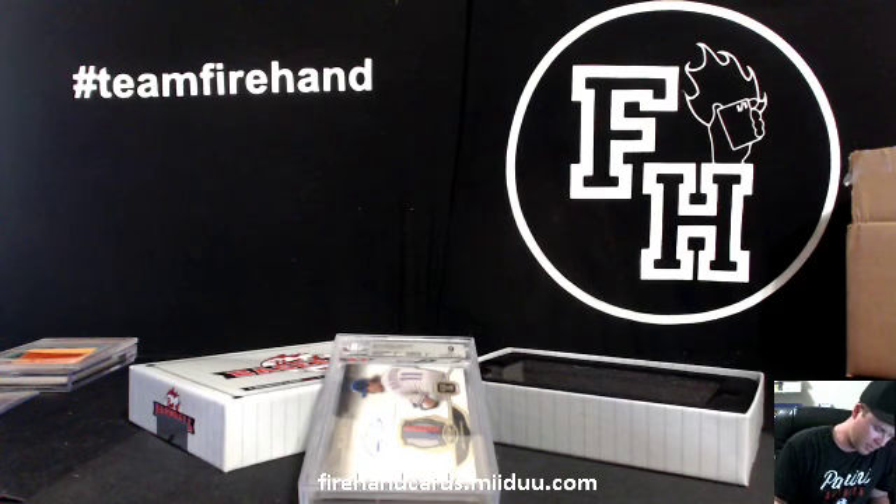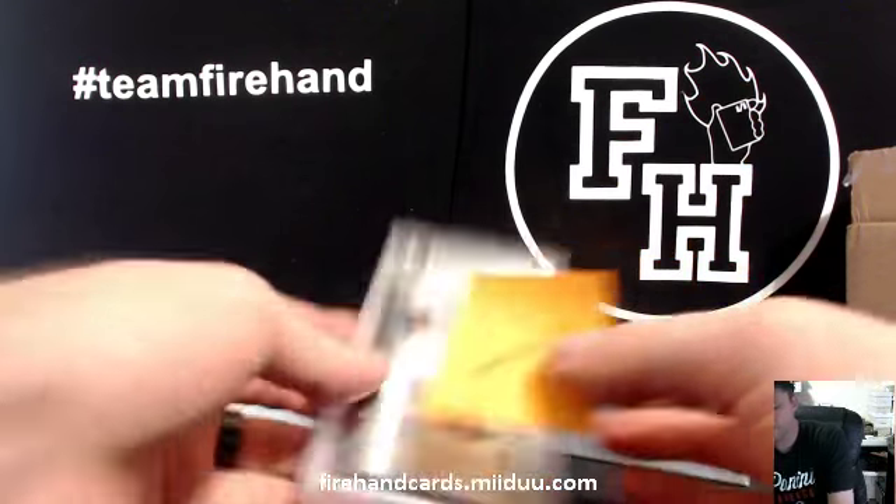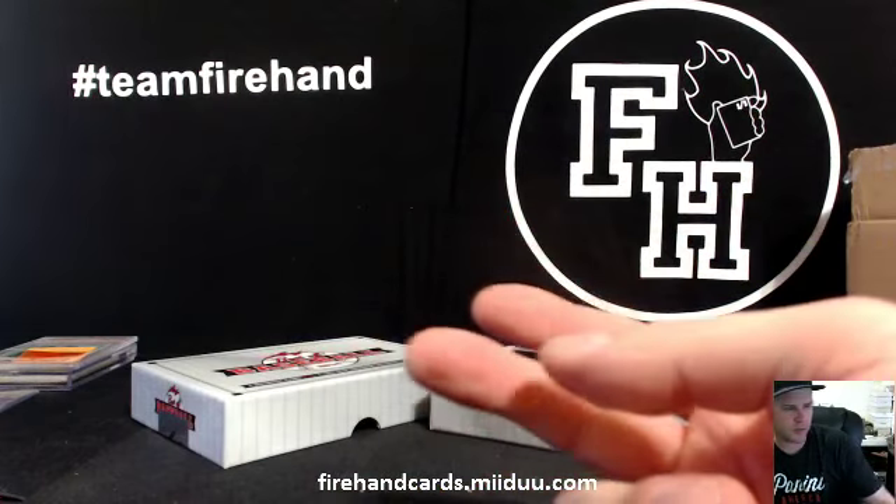That's going to be our case: Griffey Auto, Darvish Auto, and a vintage Mickey Mantle. Thanks for watching. Thanks for joining. I'll see you next time.